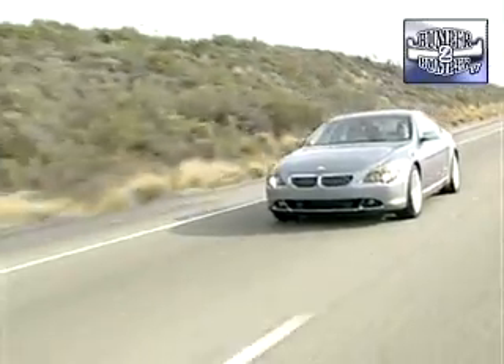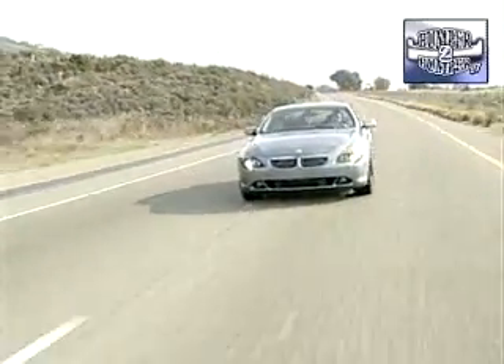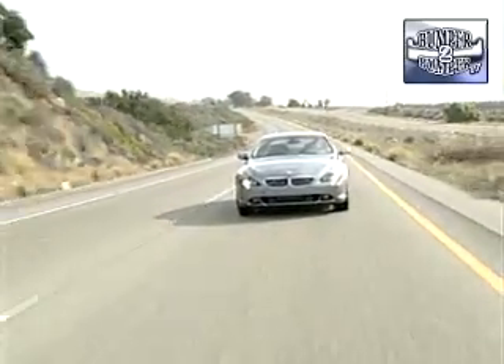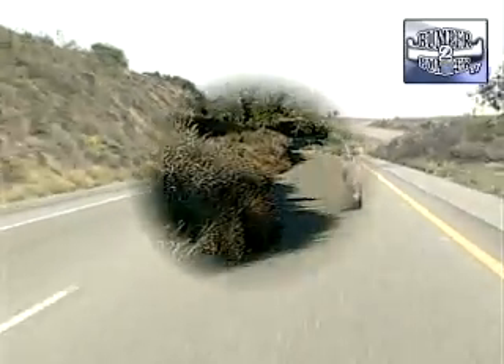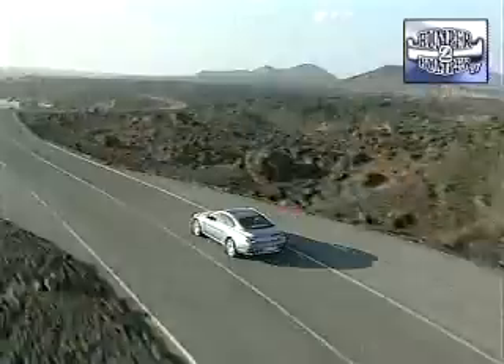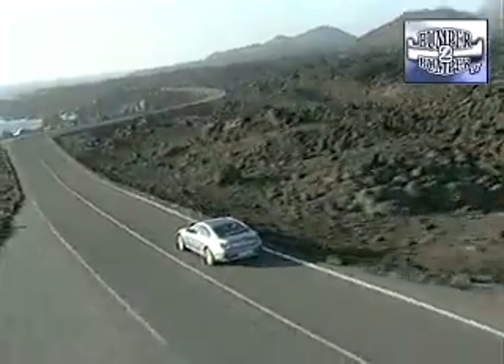The car was designed for the wide-open German Autobahns, where speed is not an issue. On roads in this country, the biggest problem a driver may face is keeping it under the posted speed limit. Handling is nearly intuitive in curves as well as straightaways — but isn't that what you expect from a BMW?